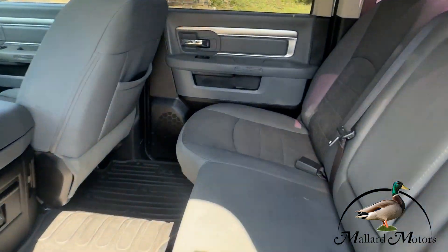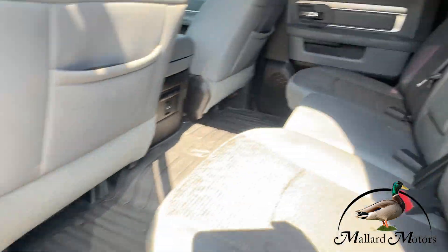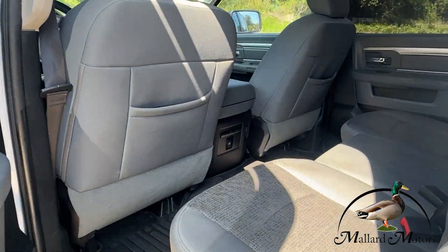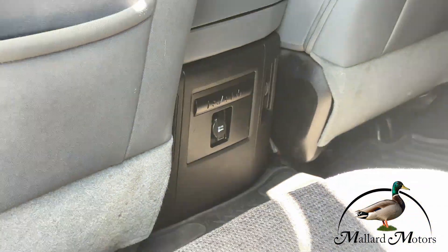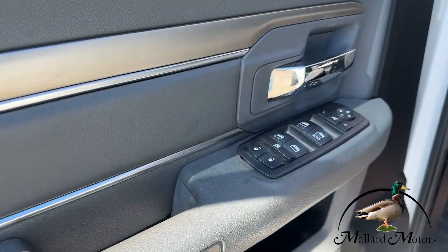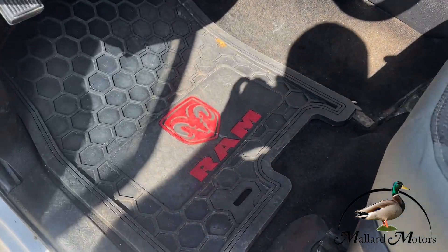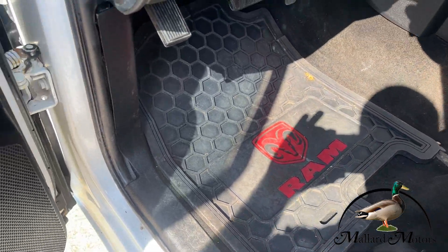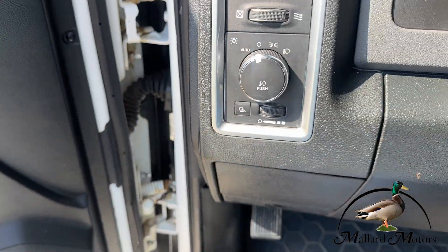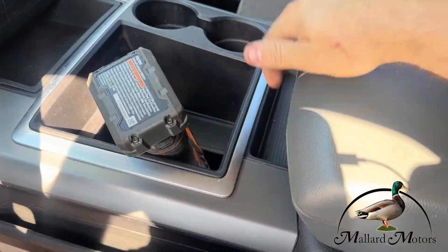Lots of room in the back. Look at this heavy-duty floor mat in here, lots of leg room, rear power supply there. All your standard power locks and windows, even a power seat. Got RAM-branded format there on the front. Your rear lights, fog lights, etc. Look at this huge center console.